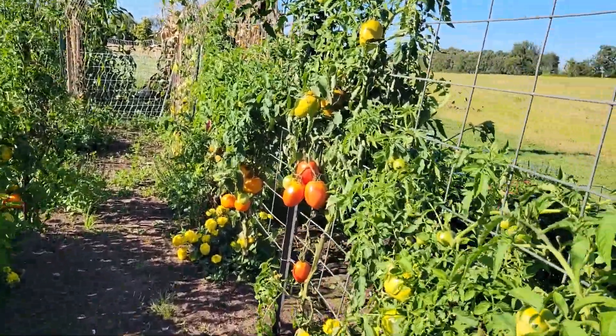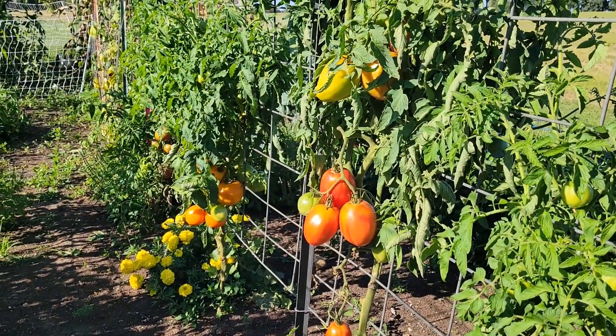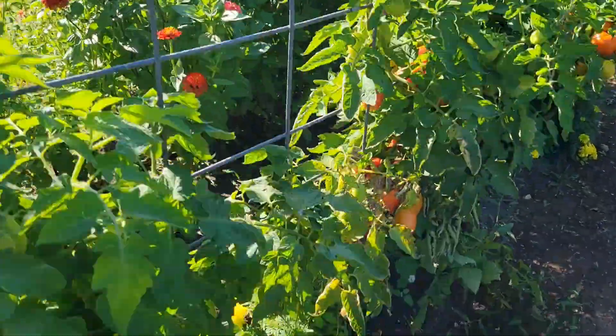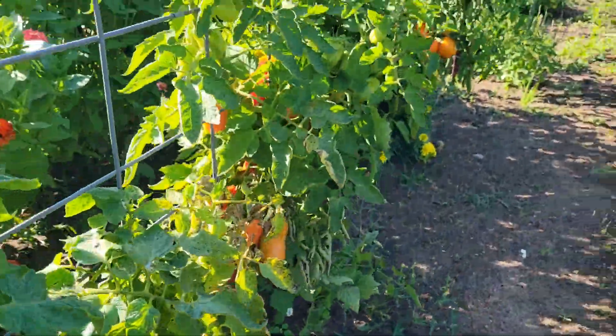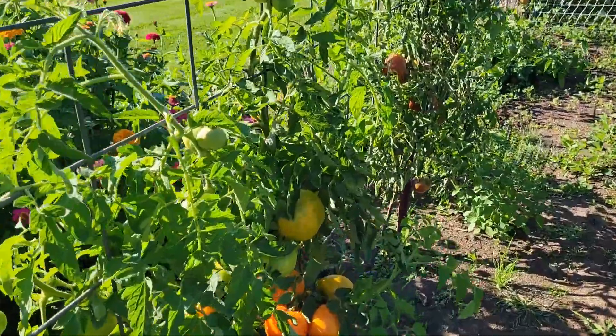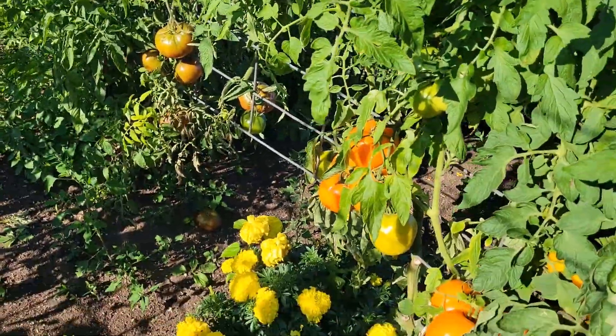I don't really need any other tomato sauce, just plain, but I think I'm actually going to make some because I have quite a bit of Romas and Amish pastes. Either that or I'll make some salsa. I just kind of wanted to give you a little show of what I have for the tomatoes.